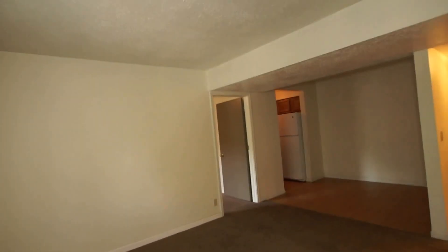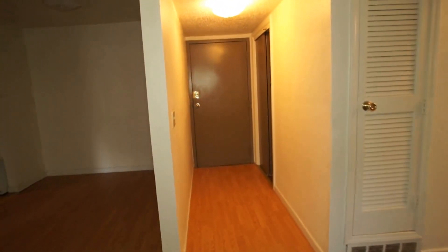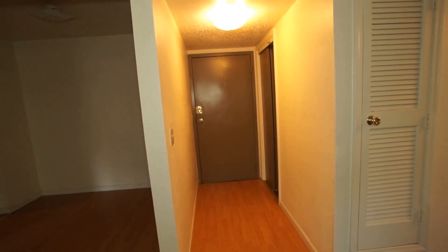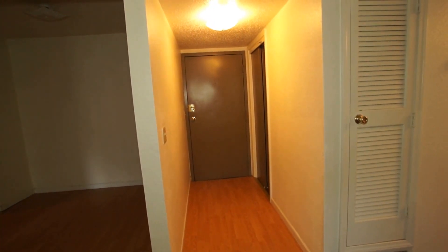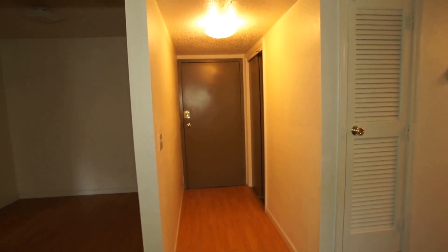And that folks will conclude our tour today. 6518 Boyd Street, apartment 26 is a three bedroom apartment. Please call CPM at 402-281-9996 to schedule your tour, 24 hours a day, seven days a week.